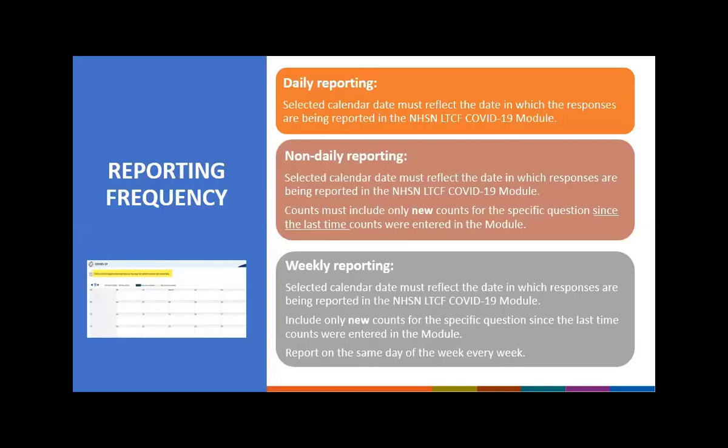For questions requiring counts — such as death counts and confirmed case counts — you will only report new counts since the last time those counts were reported for that specific question. Each time you report, you're only reporting the new counts since the last time you reported these data into the module. We're going to go into detail on how this works, but first let me give you a few surveillance tips.